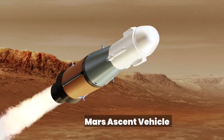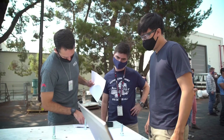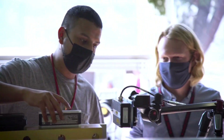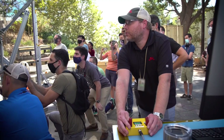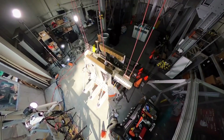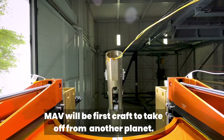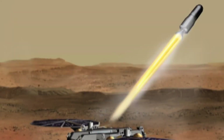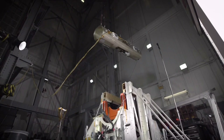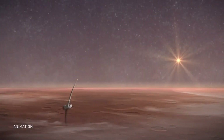Say hello to the Mars Ascent Vehicle, MAV, set to be the first rocket ever to launch from the surface of another planet — that is Mars. The Mars Ascent Vehicle will play a key role in the Mars Sample Return mission. It will launch from the surface of Mars into orbit around the red planet, carrying the samples gathered by the Perseverance rover from the ancient crater floor it's now exploring.